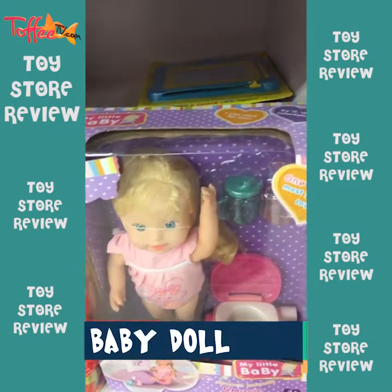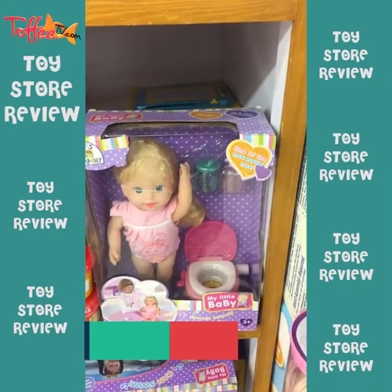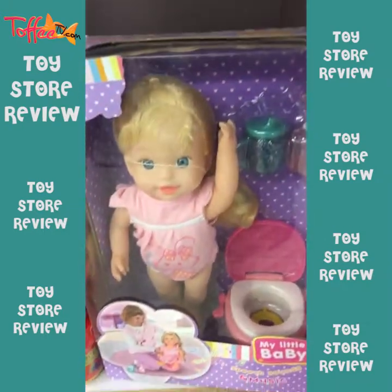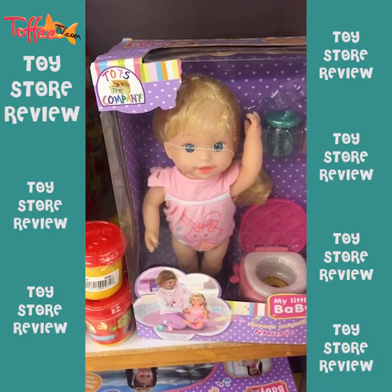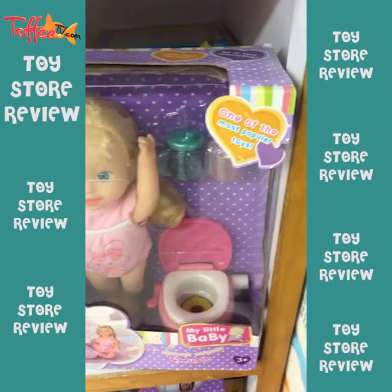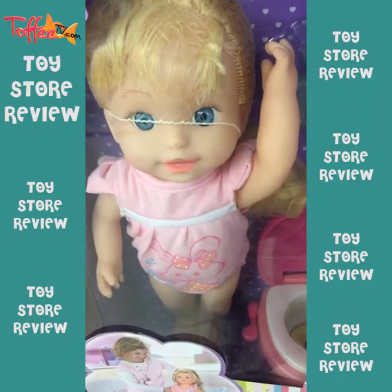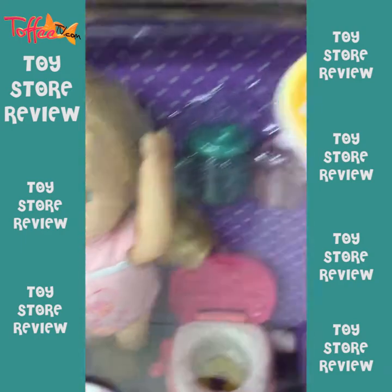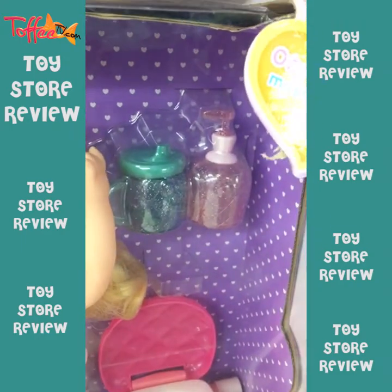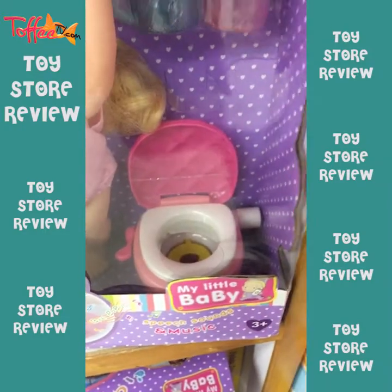Here we are at Imtiaz store toy section and we will tell you about some toys. This is a toy company. Apparently it's one of the most popular toys. There is a toy which is a baby and it has to drink food, or it has to drink, and it has a commode.